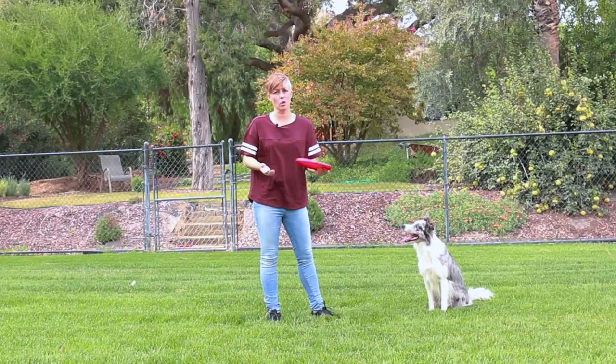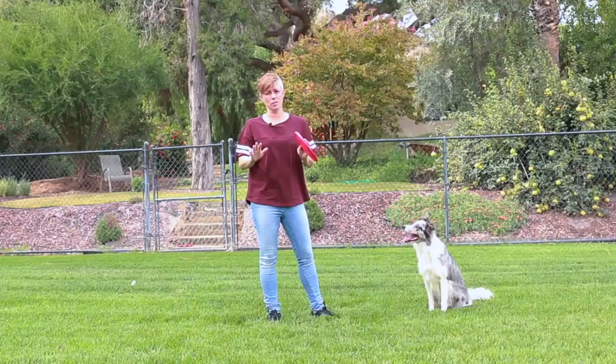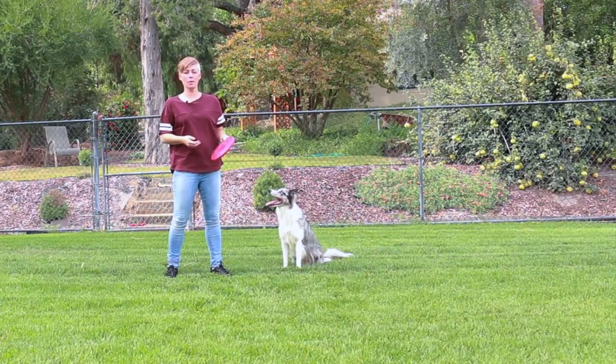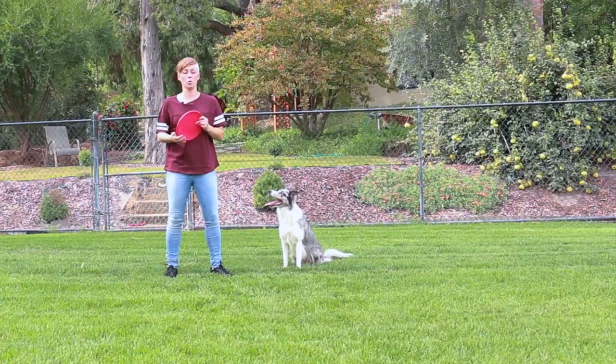So, until you get a reliable drop, I suggest not using toys to train behaviors. Check out the description below for videos on how to train a reliable drop and fetch. Wish here is going to demo what that looks like.